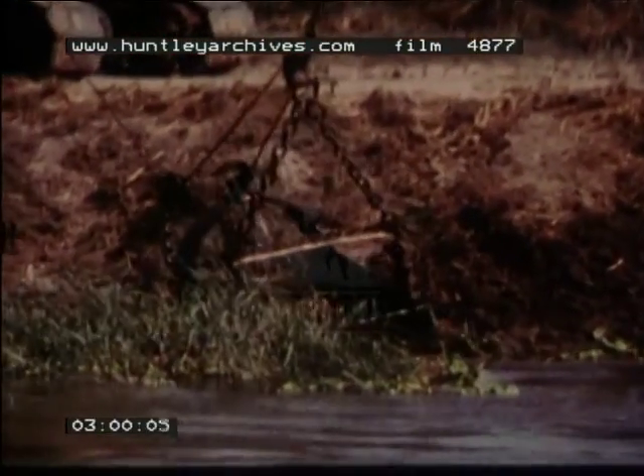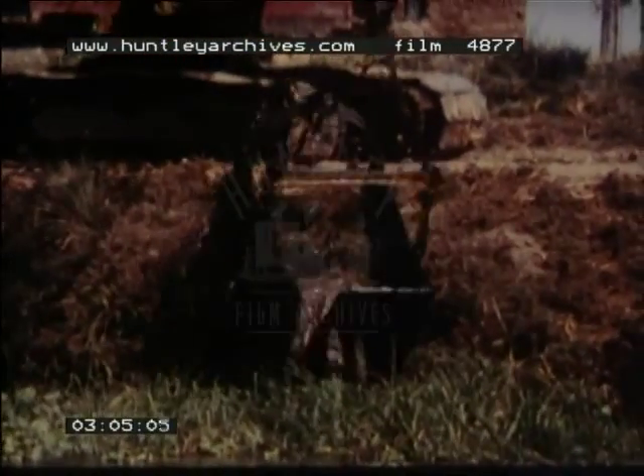Today, thank goodness, much of the weed clearance is done by these great scoops. In a quarter of an hour, they can clear what a team of children might have taken a whole day to cut.